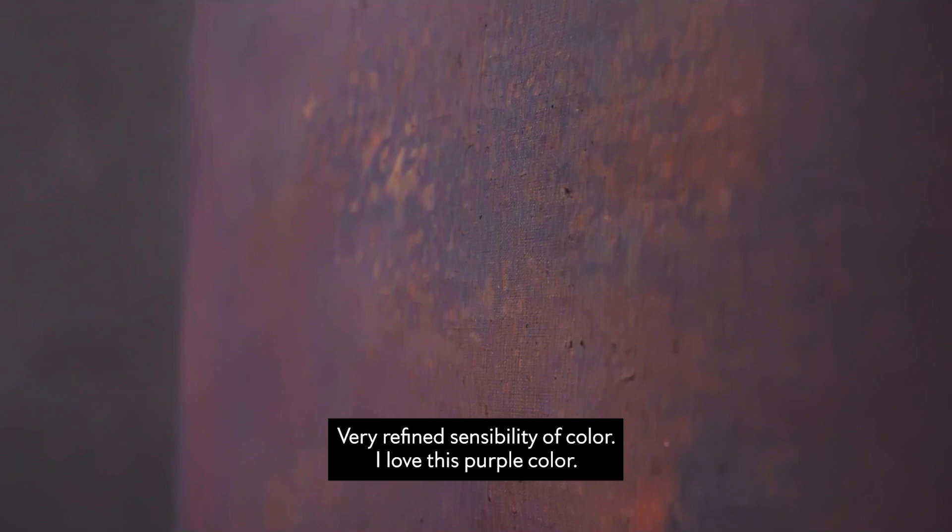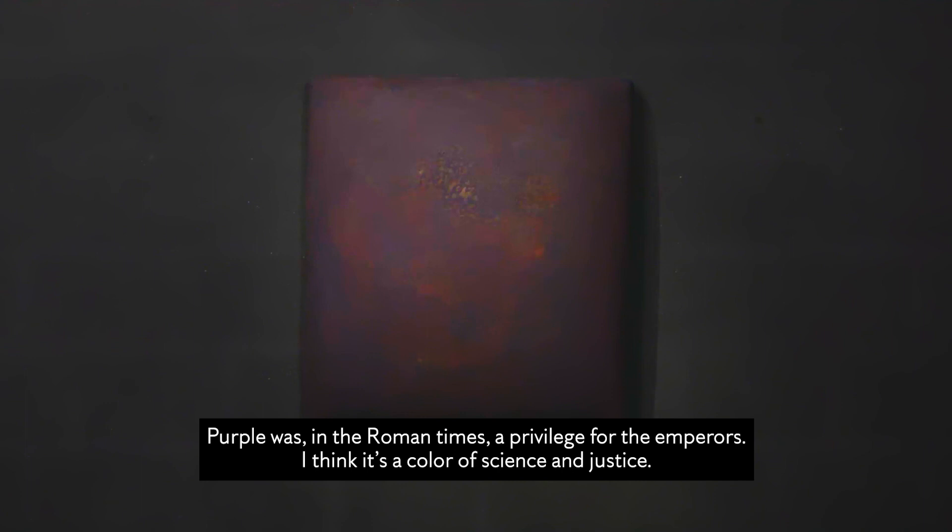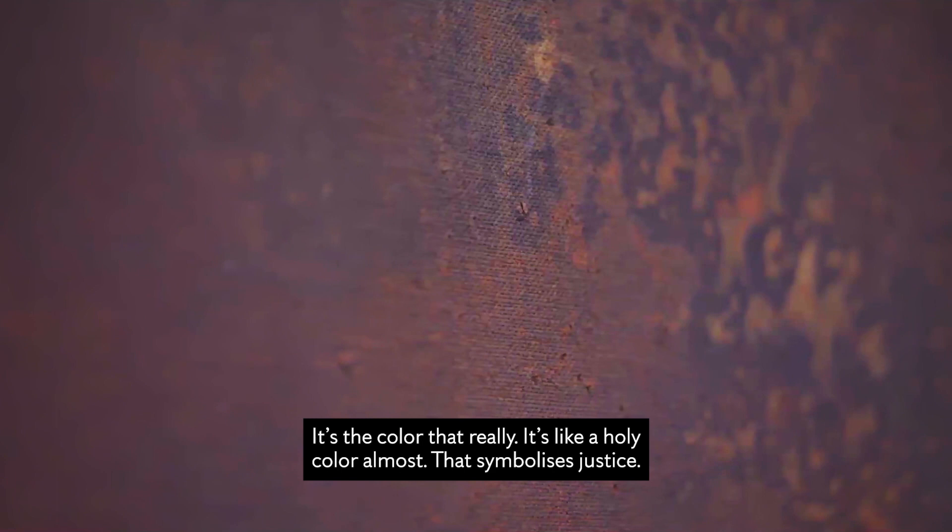Very refined sensibility of color. And I love this purple color. In Roman times it was a privilege for the emperor. But I think it's a color of science, of justice. It's like a holy color almost, and that symbolizes justice. It's an eggplant color, which seems to be an ideal color for meditation.